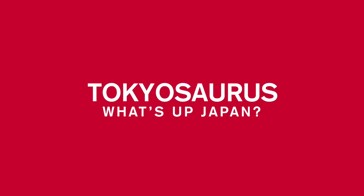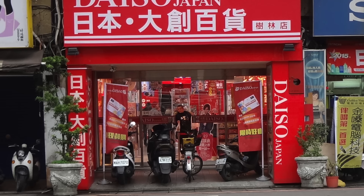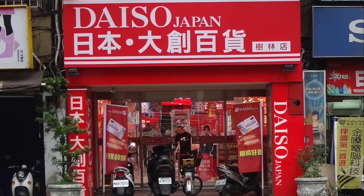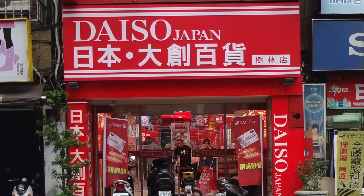Welcome to Tokyosaurus. So what's up in Japan? Daizo is the equivalent of a dollar store in Japan, and recently one of its 100 yen clocks went viral on Japanese Twitter.